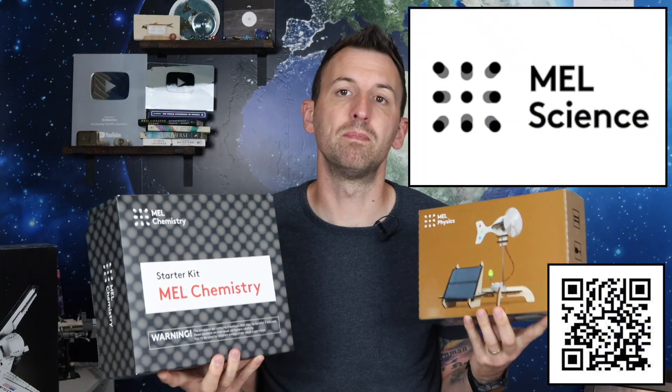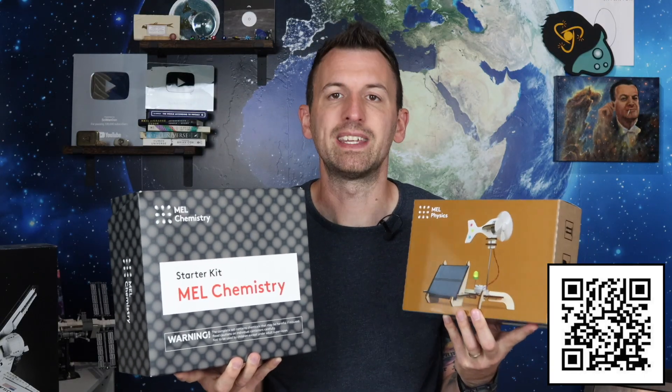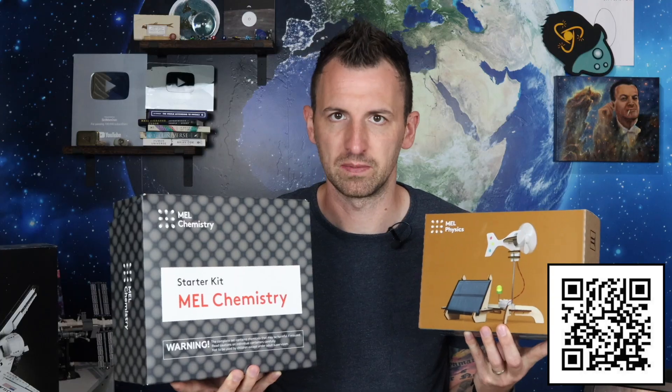MelScience is a subscription service that offers monthly STEM science boxes, which combines hands-on experiments with VR and AR technologies to engage kids in studying science. They are definitely breaking the stereotype that science is boring, difficult, and only for certain types of people, by striving to make serious science accessible, interesting, and cool. Science is about exploration, experiments, discovery, and asking questions, all of which comes very naturally to children.